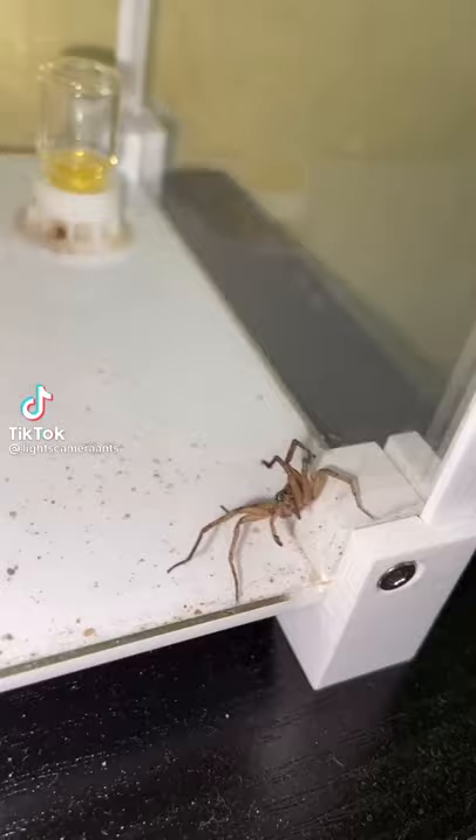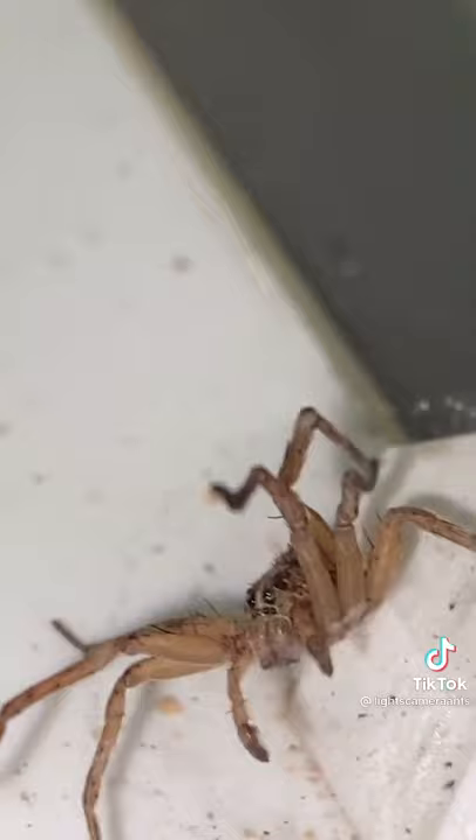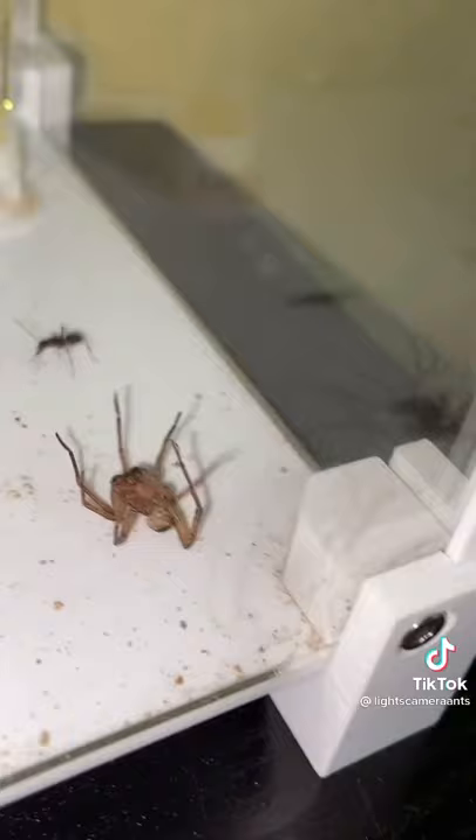Today I'm feeding my carpenter ant colony a huge wolf spider. With the wolf spider now in the ants' outworld, it's time to watch as the ants take it down. The first ant goes on to attack the spider and sprays it with formic acid, which helps paralyze the spider, making it a much easier target for the ants.